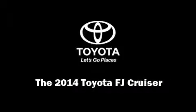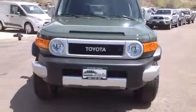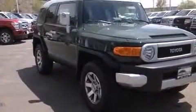Sensibility and practicality define the 2014 Toyota FJ Cruiser. Under the hood, you'll find a six-cylinder engine with more than 250 horsepower.